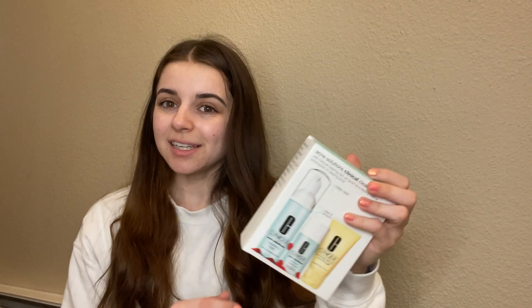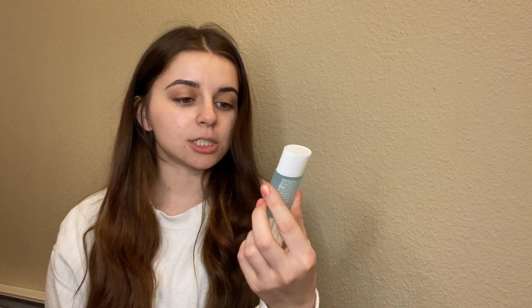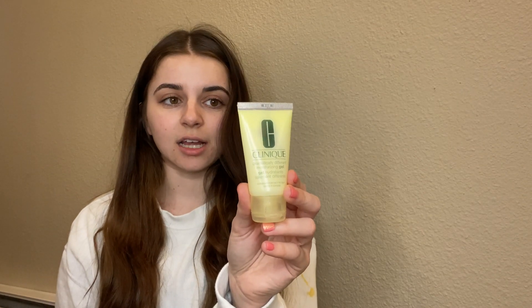So excited to try these. Opening it up — they are pretty good sizes for a mini version. This is the gel — it's kind of tiny but I'm pretty sure you don't put that much on at once. Apply a thin layer to face twice a day after cleansing, and I read that this lasts most people like maybe a month. And then this is the moisturizing gel, which is for combination skin, which is pretty much what I have.